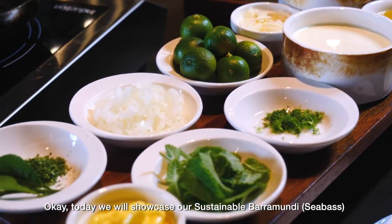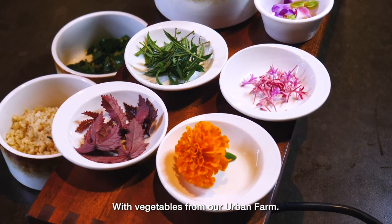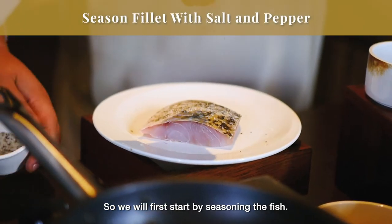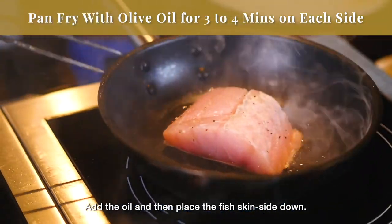Today we will be showing this sustainable sea bass with our local farm vegetables. We'll first start with seasoning the fish, then add olive oil so that we can place the fish skin side down.